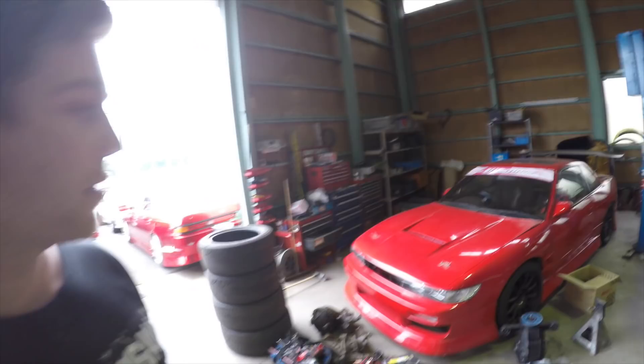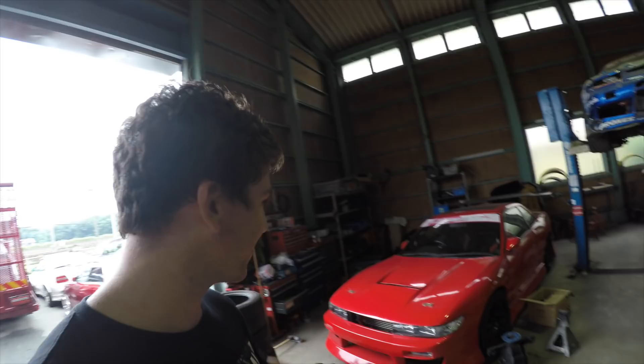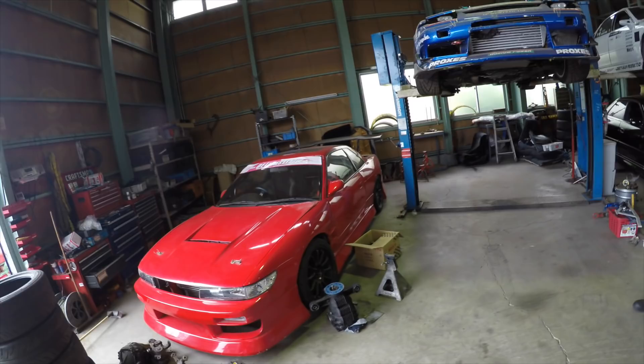He's also got this S13. James is buying this one — it's got an SR engine, 2.1 litre with HKS pistons and a GT337 turbo. Sold, Jamesy! This is crazy, such a cool workshop.